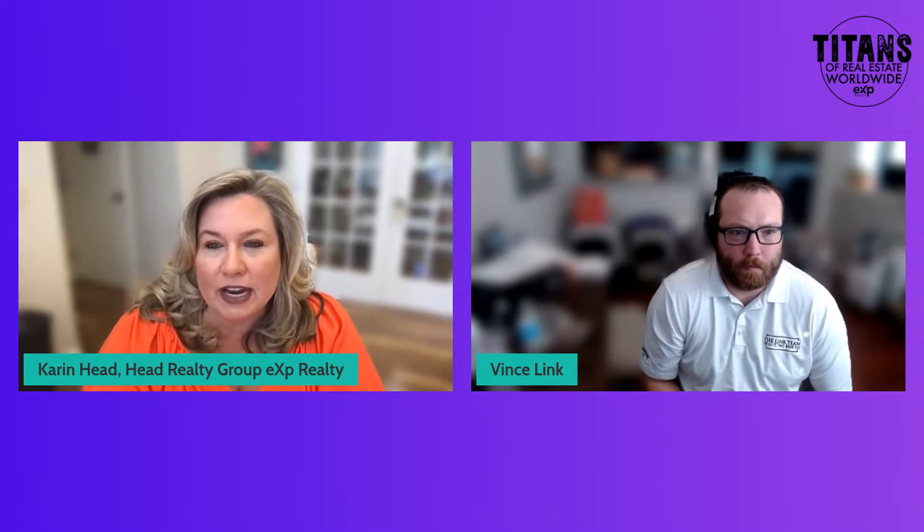Hey, good morning, everyone, and welcome to today's Bill's Day Minute. I'm here with my friend Vince Link. Vince is with Barrett Financial. And today we're going to talk about investments and how to finance investment properties. Good morning, Vince. Good morning. Thanks for having me. Glad to have you, of course.